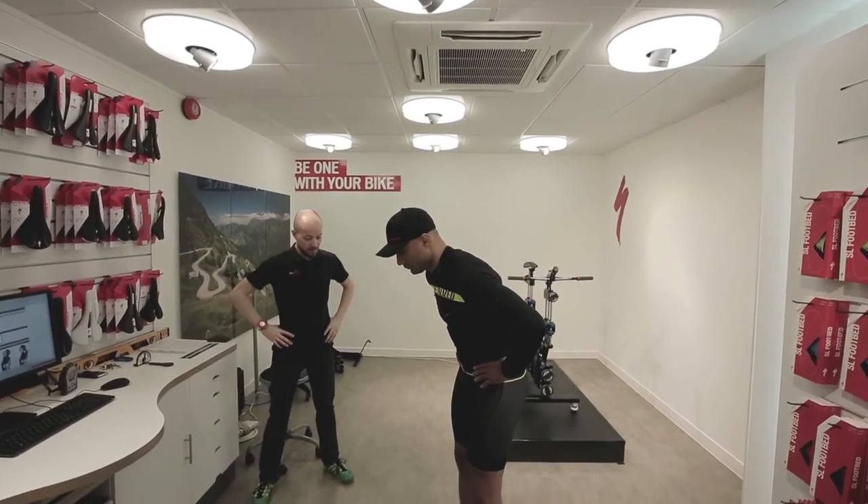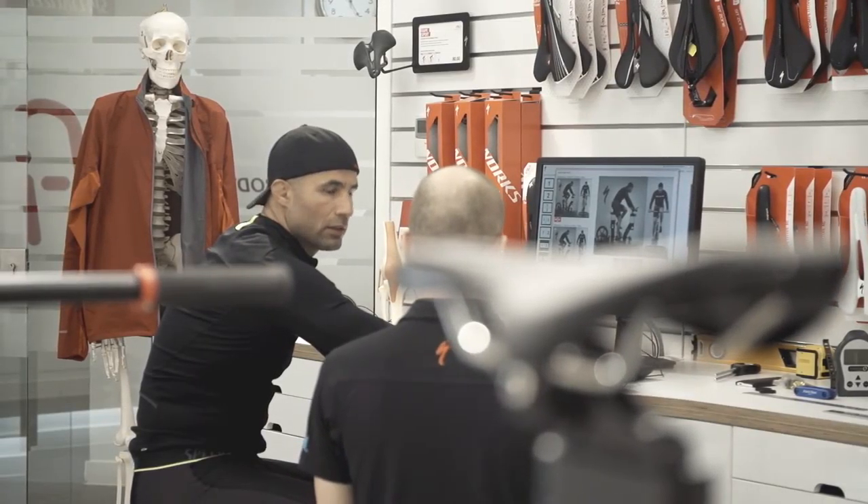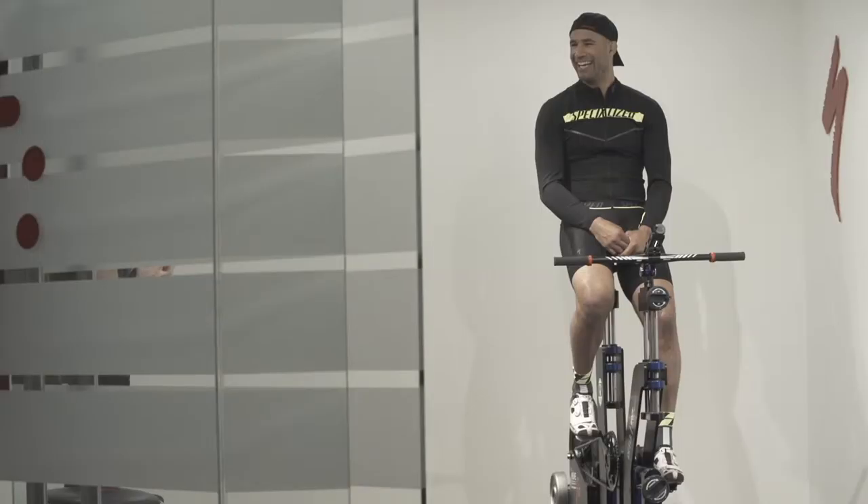Being efficient, having the right bike, the right setup, the right dimensions on the bike is crucial — not just to coming off in one piece, but actually enjoying it. At the end of the day, it's an amazing, incredible experience and it's going to be hard, it's going to be tough, but it doesn't have to be fun to be fun. I want to enjoy it too, obviously.